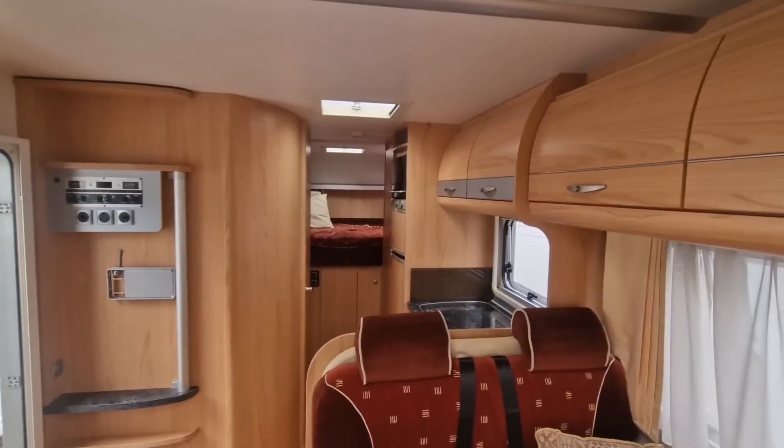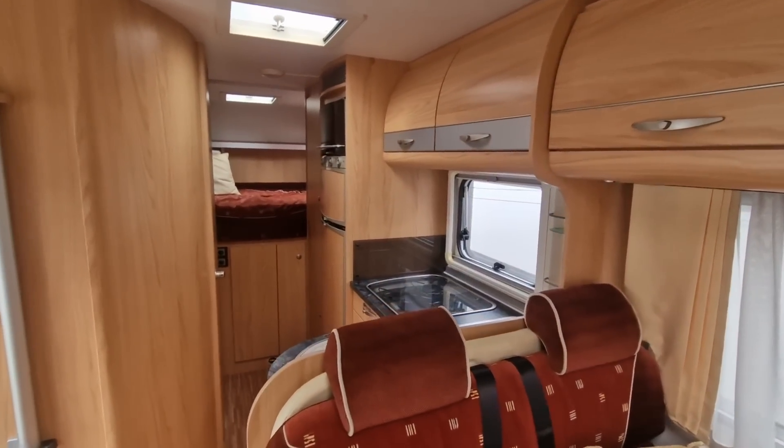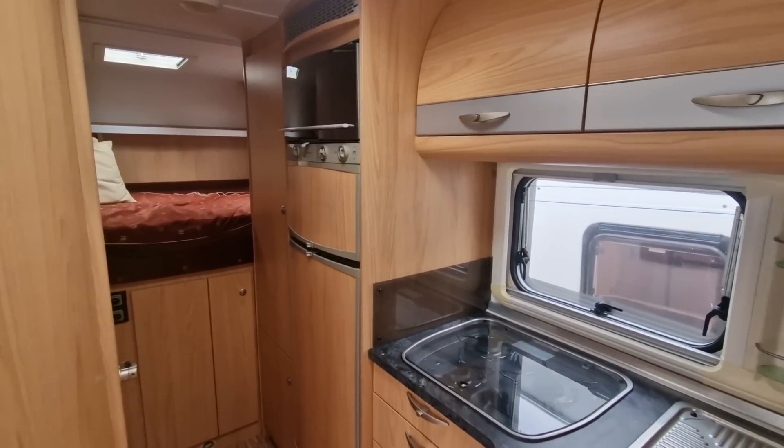Unfortunately, when we spoke to the police they said we have to keep the caravan here — we can't let it go because it is still potentially the property of the insurance company. It may mean that the customer who bought it in good faith from somebody a number of years ago is just going to lose the caravan and lose all of their money. It just shows why if you're buying a caravan privately, you've got to do the checks.